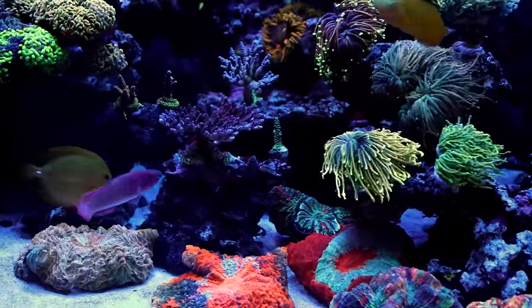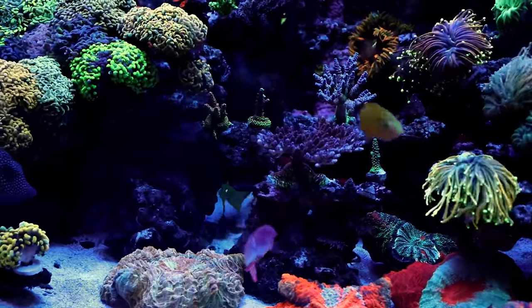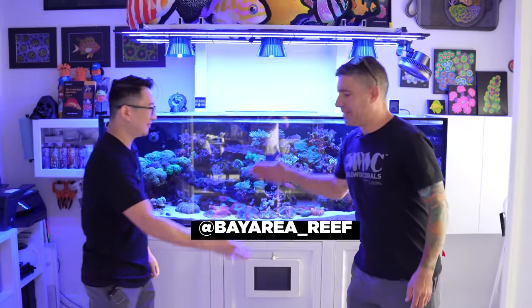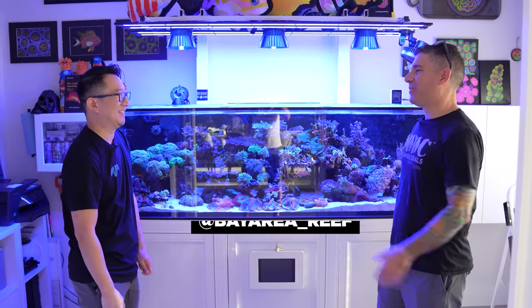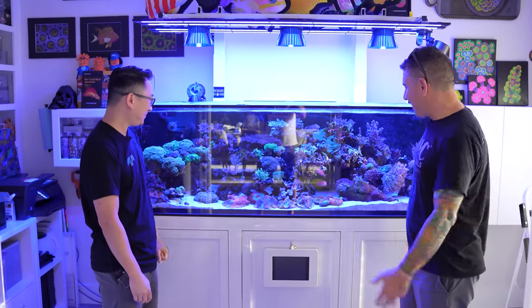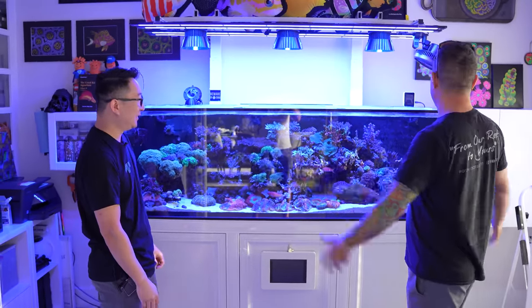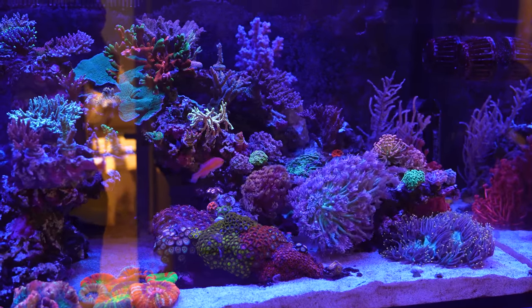We drove early this morning. We got up at 4 a.m. to come do this for you. Let's go inside and check it out. All right Peter, what's up buddy? Thanks for coming. Thank you for having us. So let's start the questions — you got this beautiful tank. First question: how long has this mixed reef been set up?